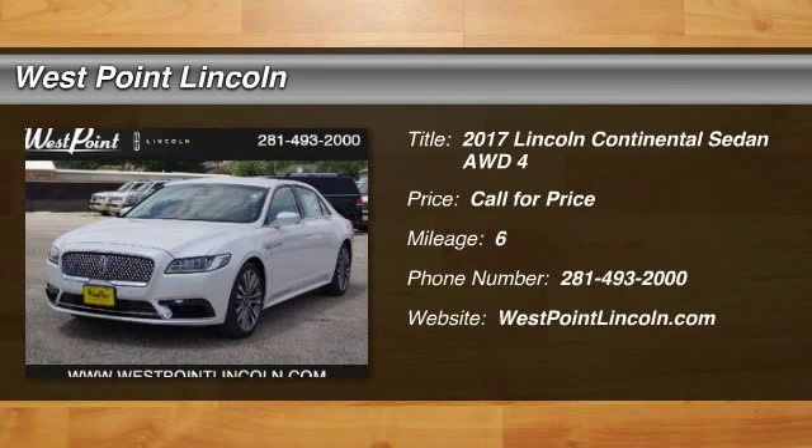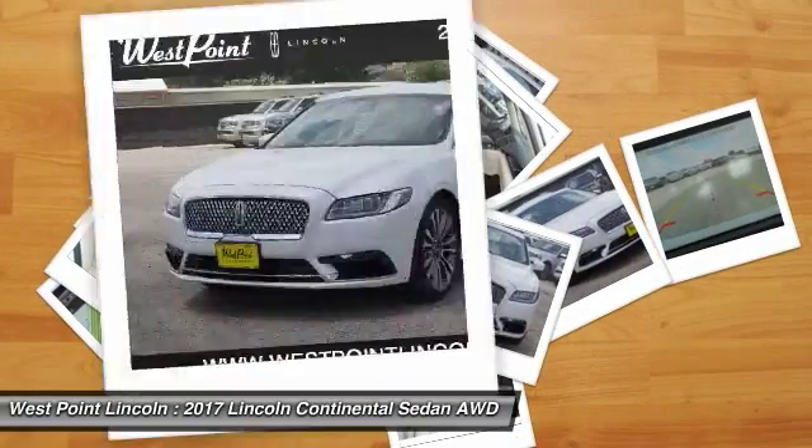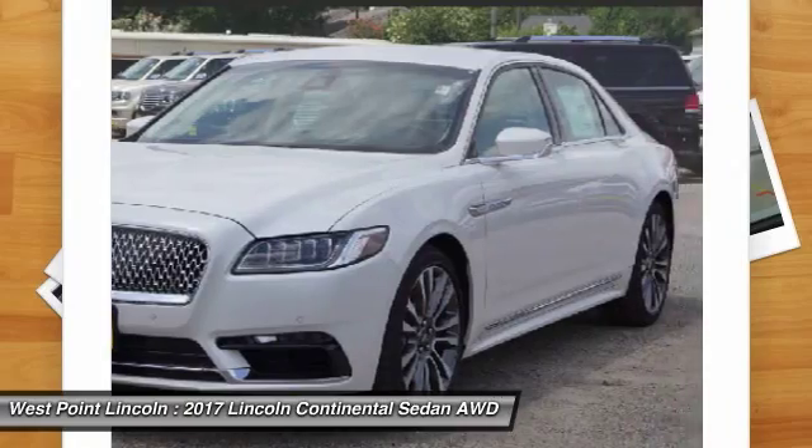2017 Continental. The Continental is synonymous with the flagship of the Lincoln brand. Lincoln Continental delivers comfort and technology in a stylish, full-size package.